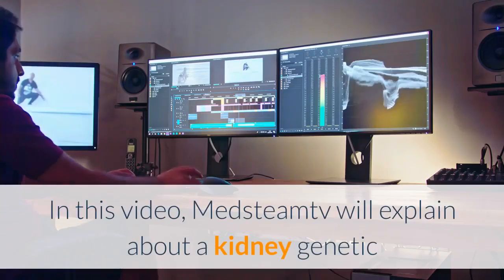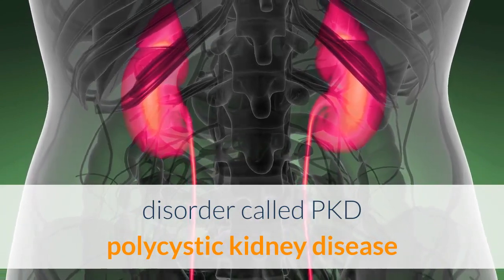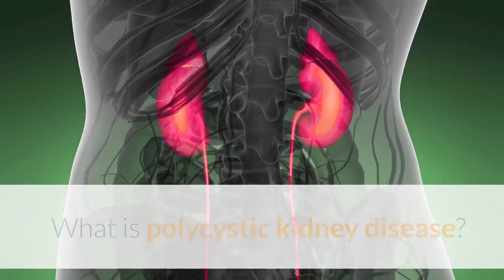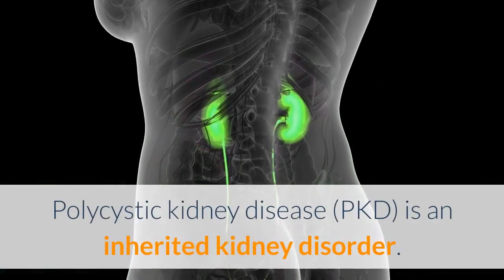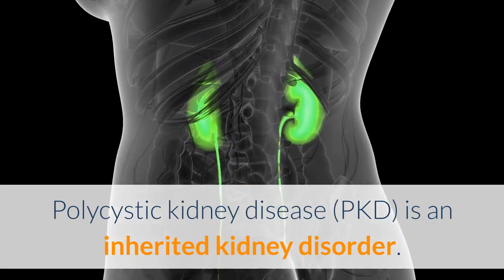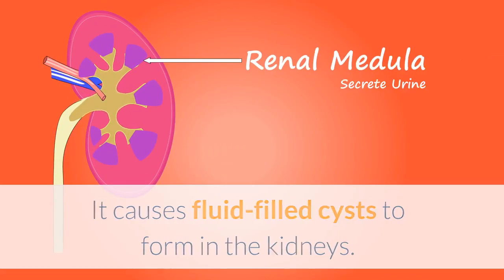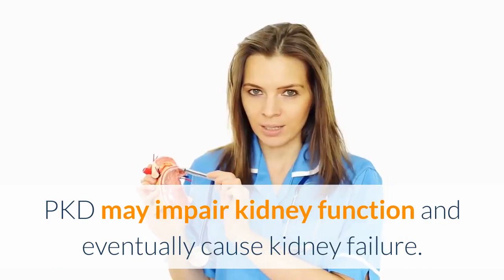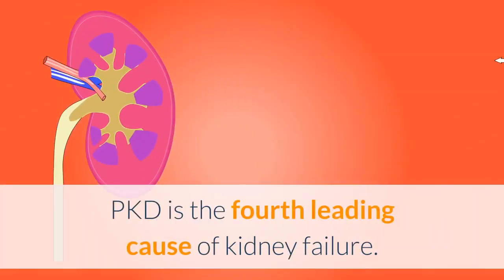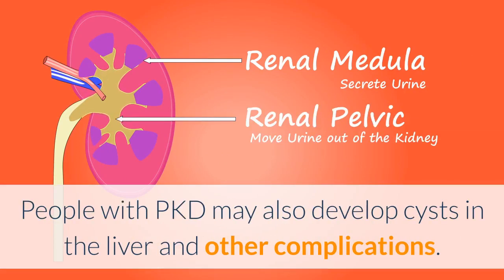In this video, MedSteam TV will explain about a kidney genetic disorder called PKD, polycystic kidney disease. Polycystic kidney disease is an inherited kidney disorder. It causes fluid-filled cysts to form in the kidneys. PKD may impair kidney function and eventually cause kidney failure. PKD is the fourth leading cause of kidney failure. People with PKD may also develop cysts in the liver and other complications.